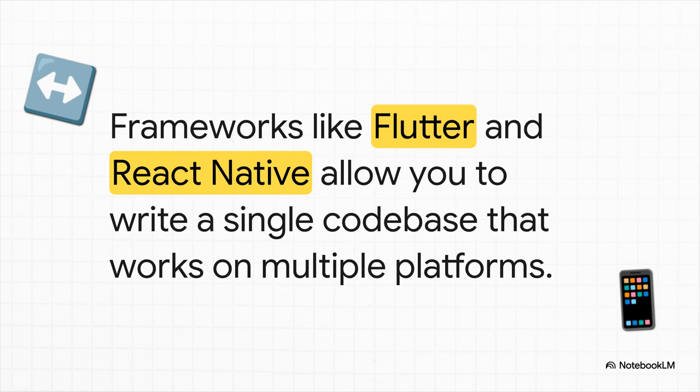Path number two is all about working smarter, not harder. You use tools that let you write your code just one time, and it'll work on both iOS and Android. It's super efficient. But here's the catch — you might still need to get on a Mac for a few minutes just for that final step of publishing to the App Store.